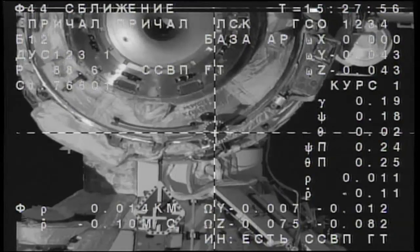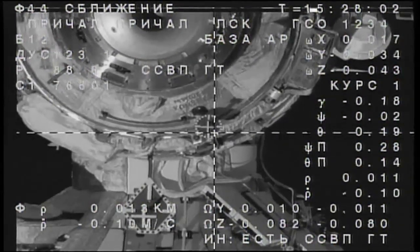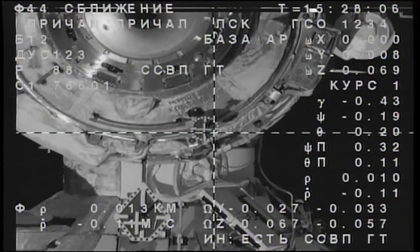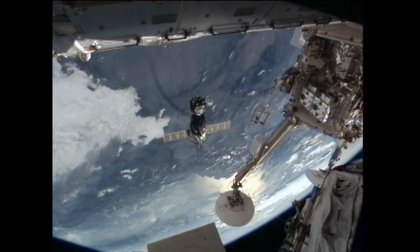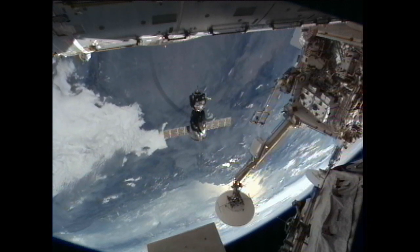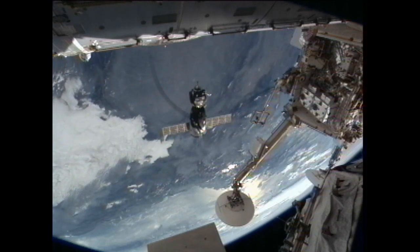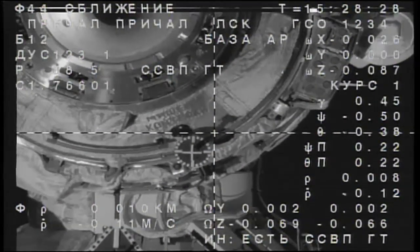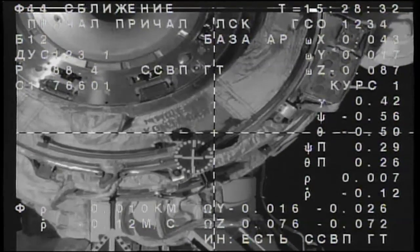Copy. The target is stable and the crosshairs are aligned. The Soyuz and the International Space Station flying just to the north of Bucharest, the capital of Romania, at an altitude of 254 statute miles, with 10 meters separating the two spacecraft. The target is low by a half degree, the crosshairs are aligned, range approximately 7 meters.